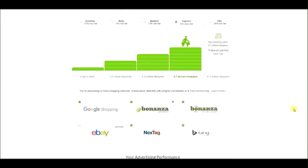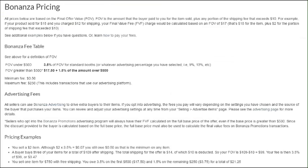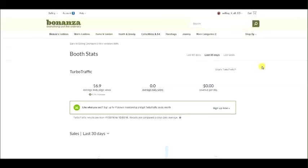The way Bonanza pricing works on shipping is kind of nice — they don't charge a final value fee on your entire shipping amount. They give you the first ten dollars free, so if shipping costs less than ten dollars you don't get charged a fee on it. The final offer value is the amount the buyer paid plus any portion of shipping that exceeds ten dollars. For example, if your product sold for fifteen dollars and you charged twelve dollars shipping, the fee would be calculated based on seventeen dollars — the fifteen dollar item price plus two dollars of shipping exceeding ten. There's a minimum fee of 50 cents and a maximum fee of $250 per transaction.